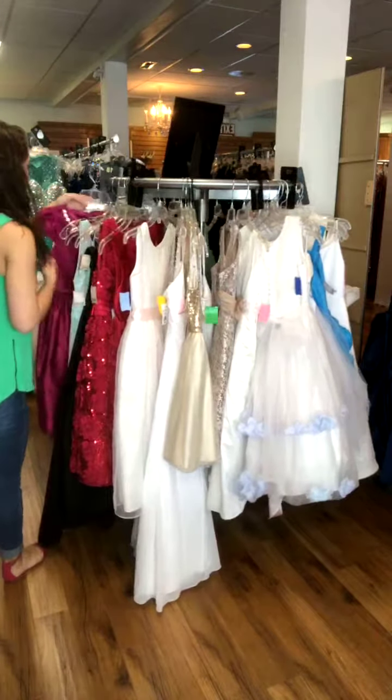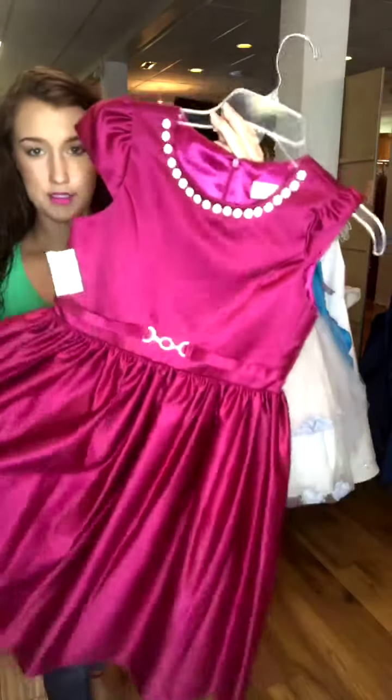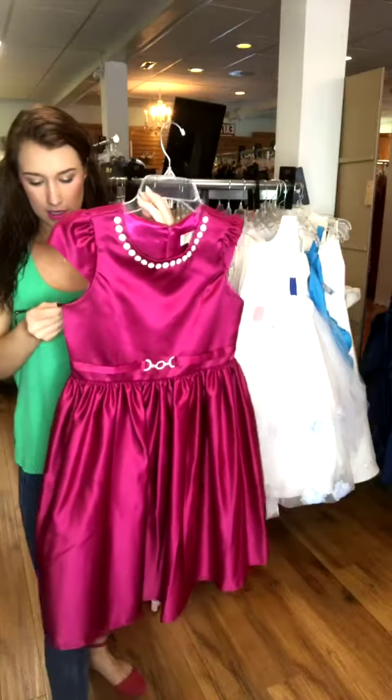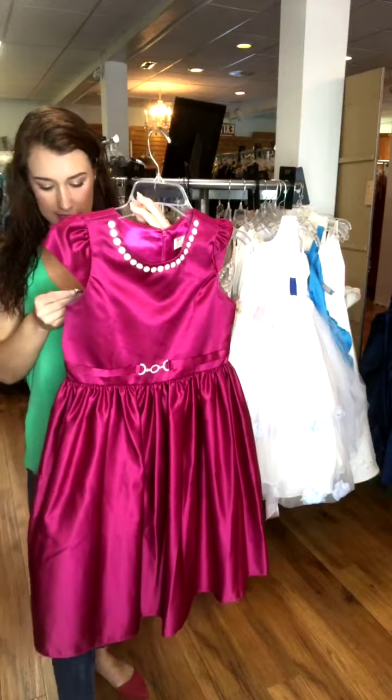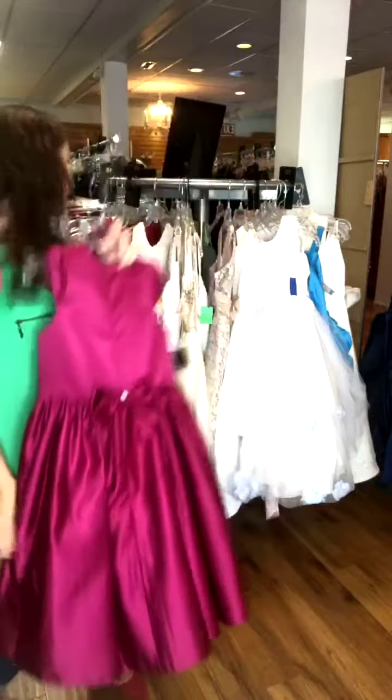If you needed some color, I have this bright fuchsia pink one. It's super darling. It has some little pearls here at the top with little stones around it. It is American Princess. It's a size 16, and it's $47. It also has a little bow on the back, too, which is super cute.